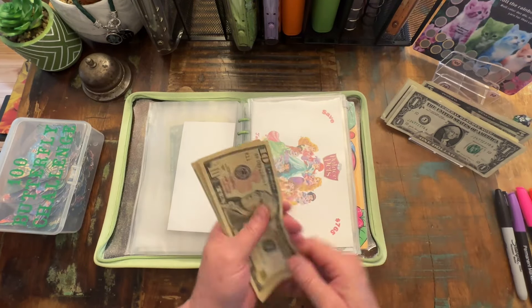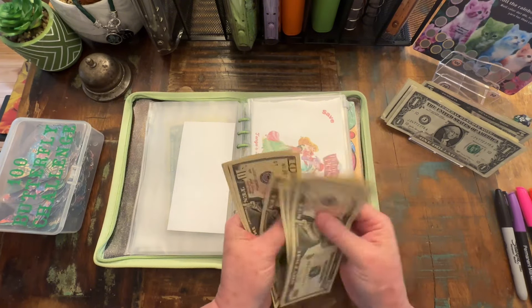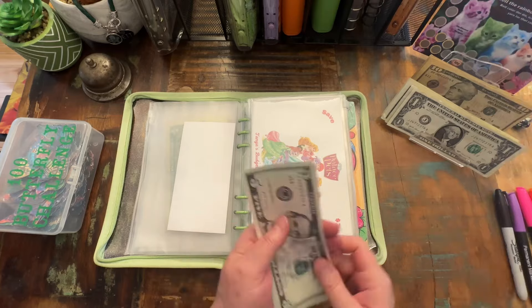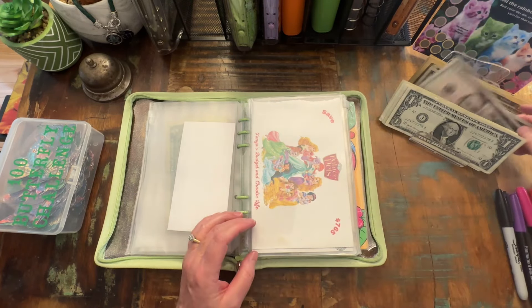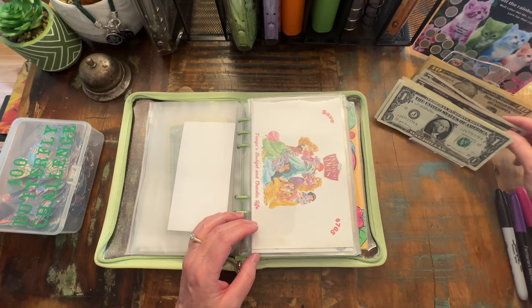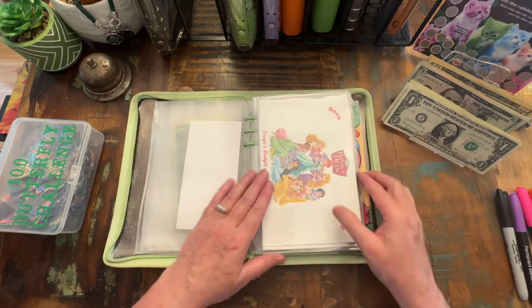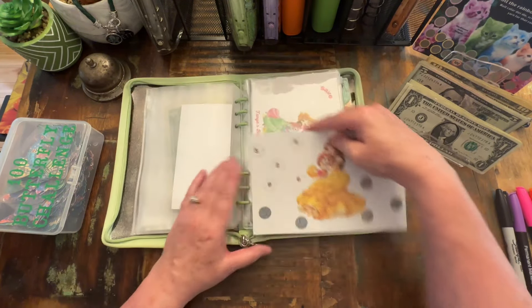All right, so we still have $10, $20, $30, $40, $50, $60, $70, $80, $90, $130, $140, $150, $160. Wow guys — $160. Okay, so we still have quite a bit actually. We were being pretty conservative, so let's go ahead and start back here.